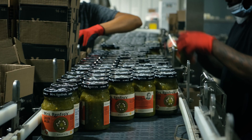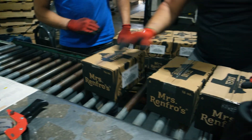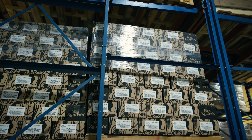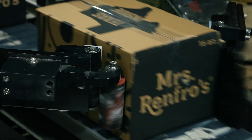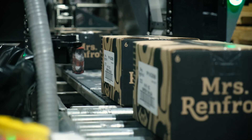Renfro Foods has been a customer of ID Technology for a couple of decades now. Last summer, Renfro received a mandate to have labels on two sides of their cases, and they called me to explore the different options. We had two major retailers tell us that they were going to start requiring two case stickers on a case — different sides — so that they could scan it from multiple directions.